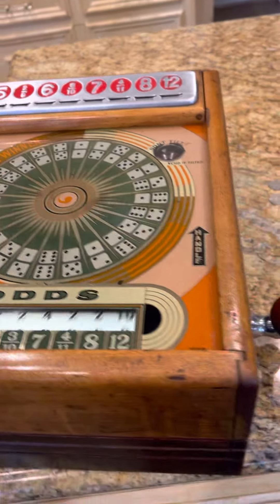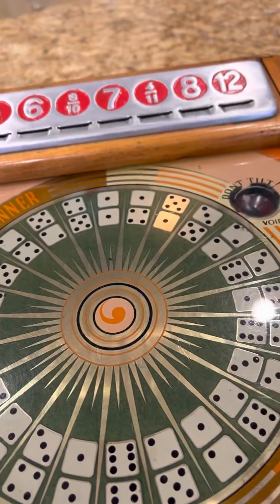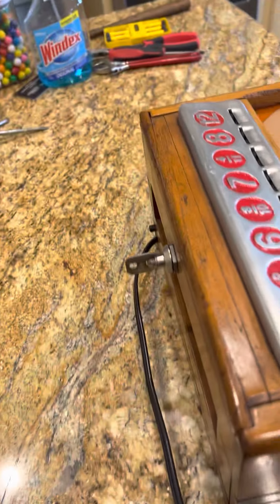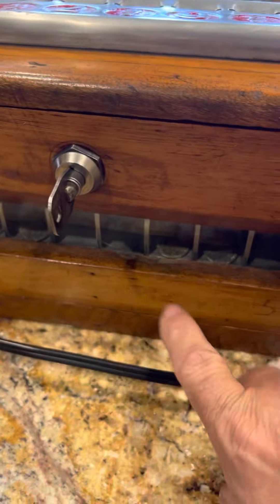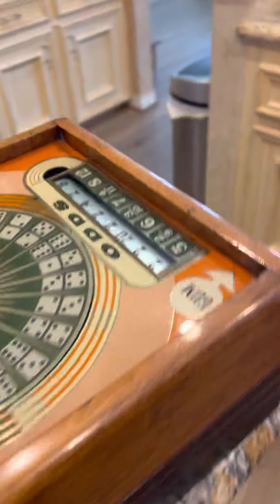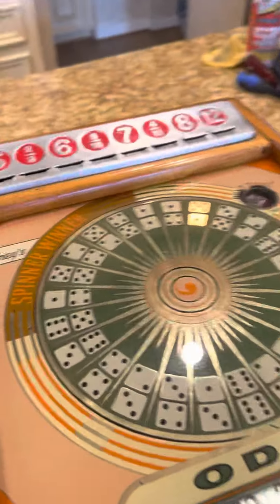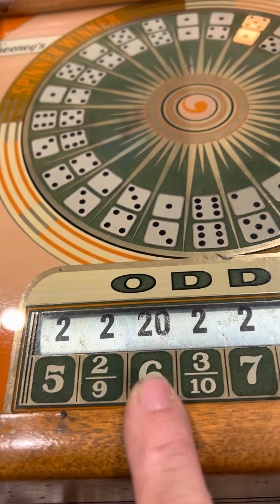So we spin the handle — you saw that — and it's a six. So we just go, 'Hey cashier, I won, I won!' And so they would look here and say, 'Okay, we're six — six is here, okay, so you put in a nickel.'